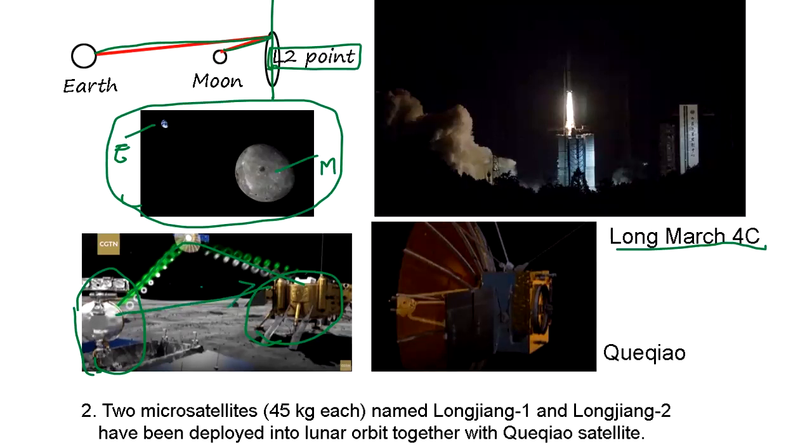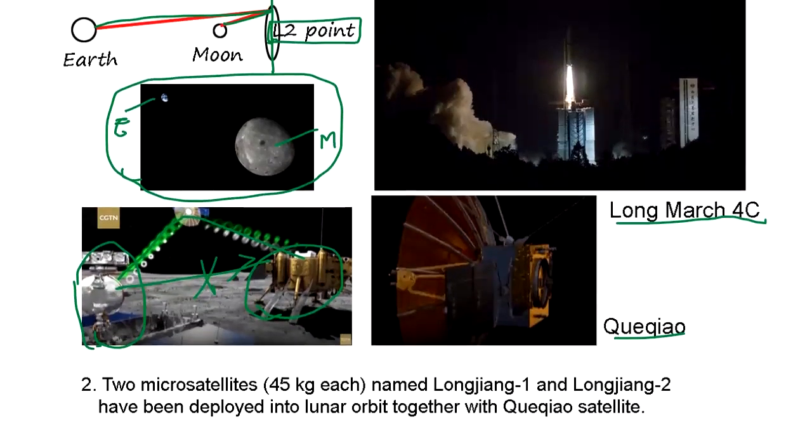The rover can go over a hill and still have good communication with the lander, because it doesn't go directly from rover to lander. And "Queqiao" means magpie birds in Chinese fairy tale.